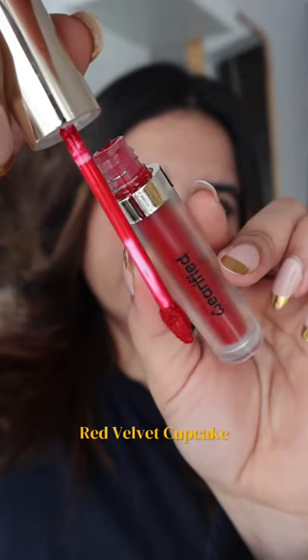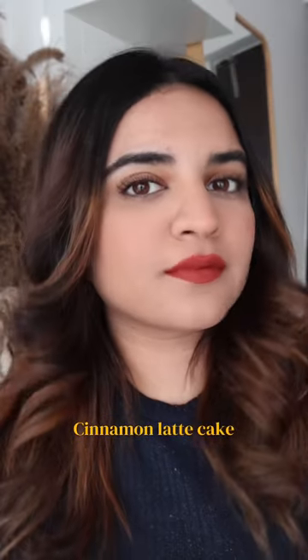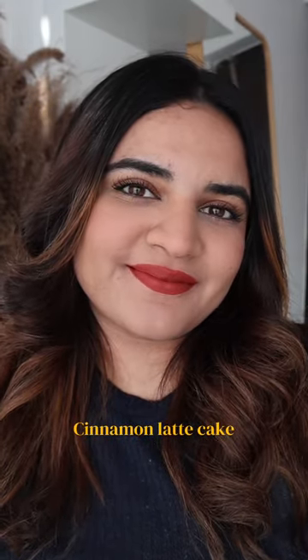Now firstly, let's just appreciate the shade. It's such a pretty red, glides on beautifully and it's extremely pigmented. The next one is Cinnamon Latte Cake. This again is a beautiful brown shade — I really like this for everyday use.